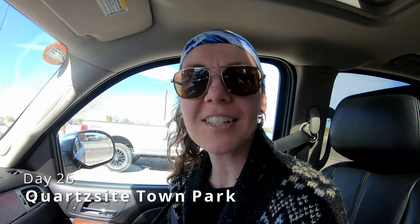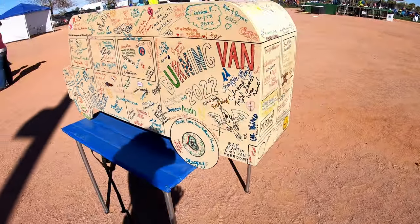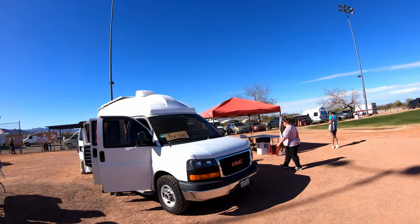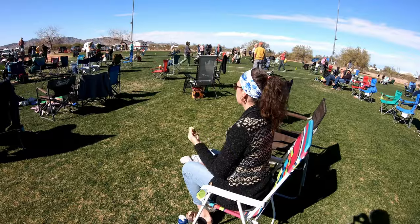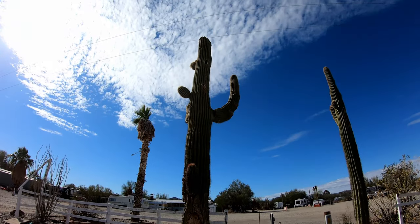We just checked out the Rubber Tramp Rendezvous, put on by the Home on Wheels Alliance here in Quartzsite. It's a huge free convention with all kinds of talks and little events and things for RVers or people who live in vehicles — a bit of a support group, really. They've got a website where you can check out their schedule. We just watched a talk about going down to Baja, Mexico, so we learned a little bit about that so we can prepare for a trip one day.